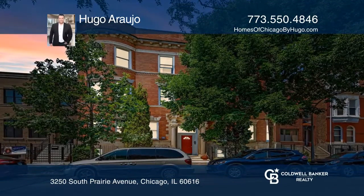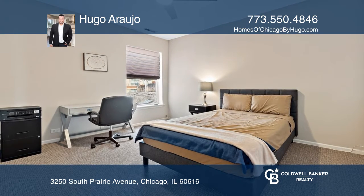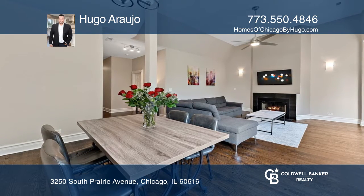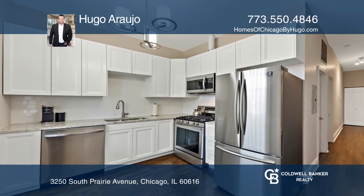Tucked away on a quiet street is this brand new renovated two-bed, two-bath condo. You are greeted by the open-concept spacious living and dining area with a beautiful center fireplace. The stylish kitchen has new hardwood floors and premium brand name appliances.